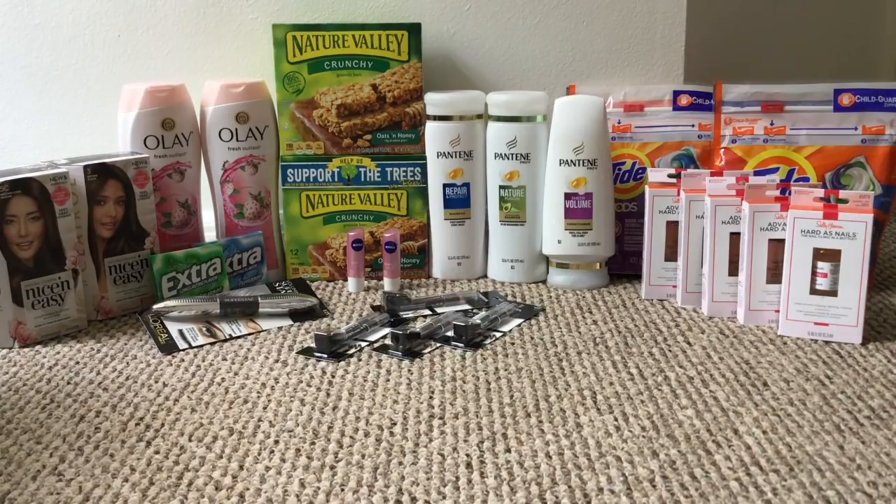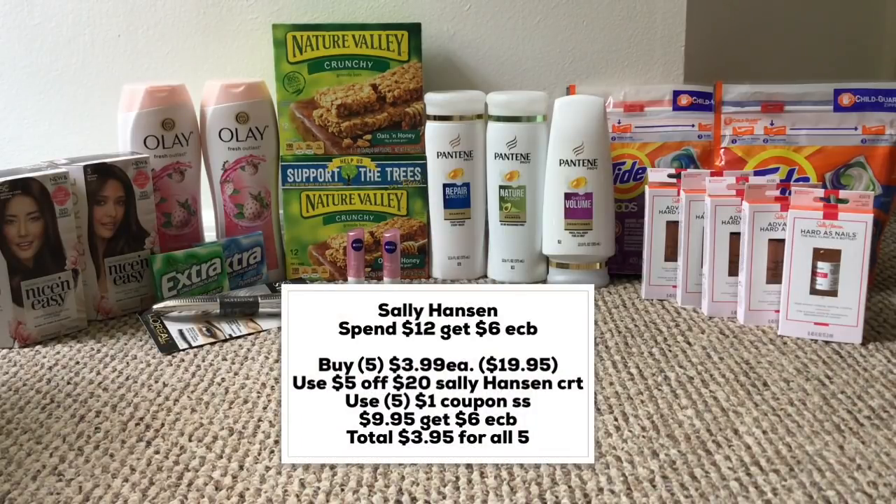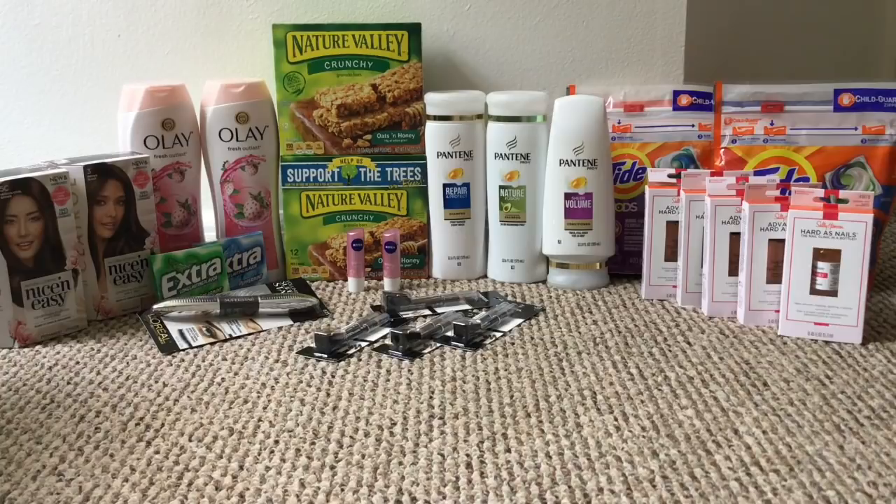The Sally Hansen deal this week is spend $12 get $6 in ExtraCare Bucks — already half price with the $6 back. I picked up five Sally Hansen Hardest Nail polishes, used five $1 coupons from Smart Source, and had a $5 off $20 Sally Hansen CRT. I paid $9.95 and got back $6 in ExtraCare Bucks, making it $3.95 for all five nail polishes — about 79 cents each. A really good deal.